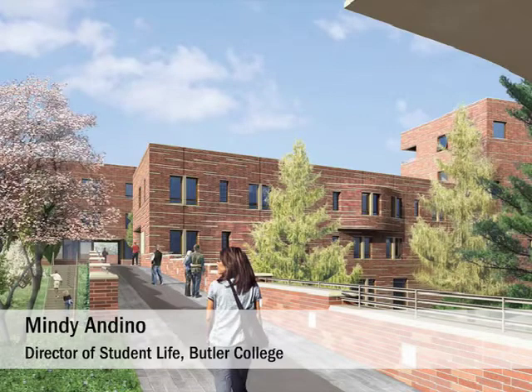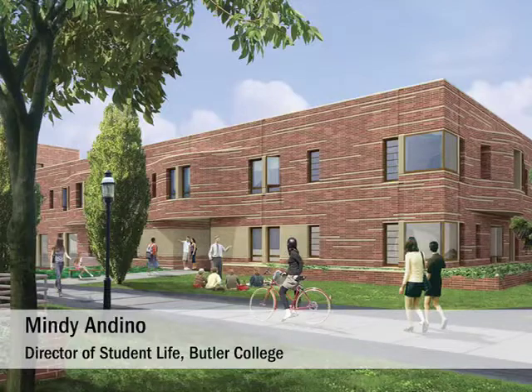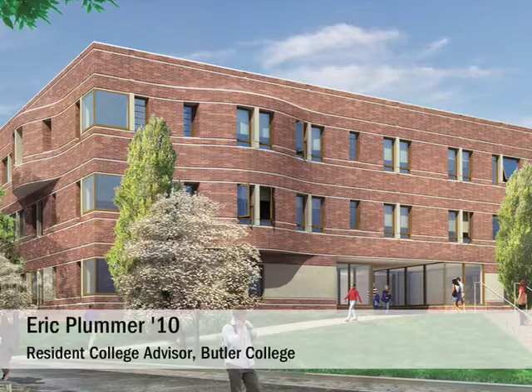According to the University Architect, the new rooms in Butler will be some of the biggest and most spacious among the residential colleges. They'll be the hot commodity on campus. Rooms won't just be isolated rooms like they were before, but they'll have lounge areas and places to hang out and to relax, as opposed to just having hallways with rooms in them.